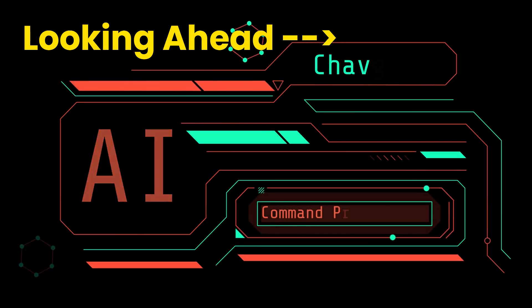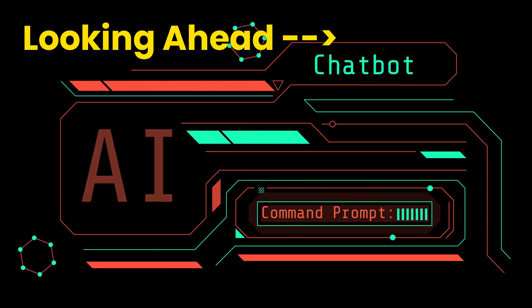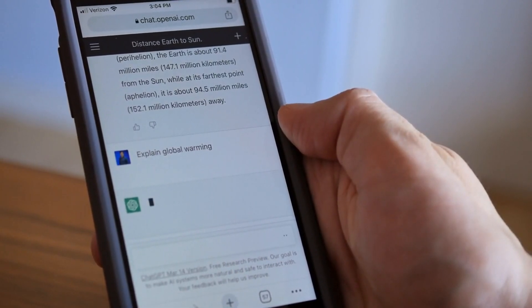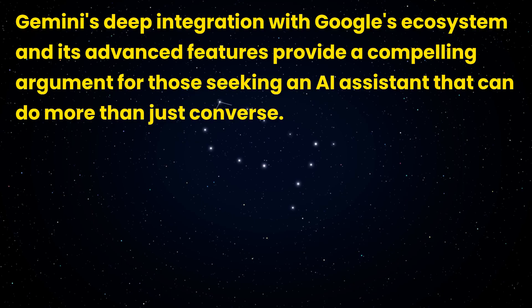Looking ahead — as Gemini continues to evolve, its potential to become the world's most helpful AI assistant becomes increasingly apparent. With plans to expand language offerings and introduce new features, Gemini is poised to redefine how we interact with AI. In comparison, ChatGPT Plus offers robust conversational capabilities and a user-friendly experience. However, Gemini's deep integration with Google's ecosystem and its advanced features, especially in the Ultra 1.0 model, provide a compelling argument for those seeking an AI assistant that can do more than just converse.